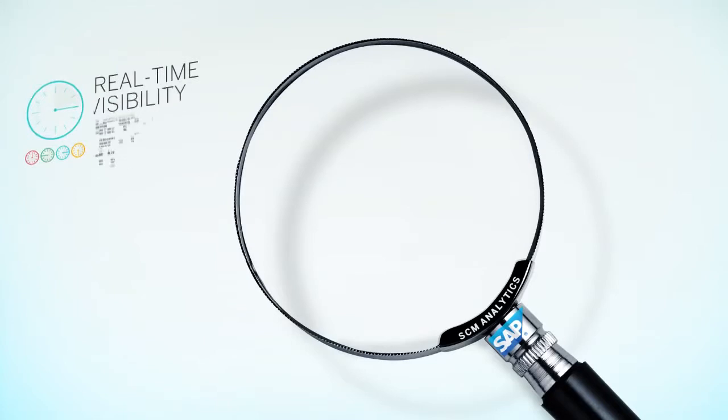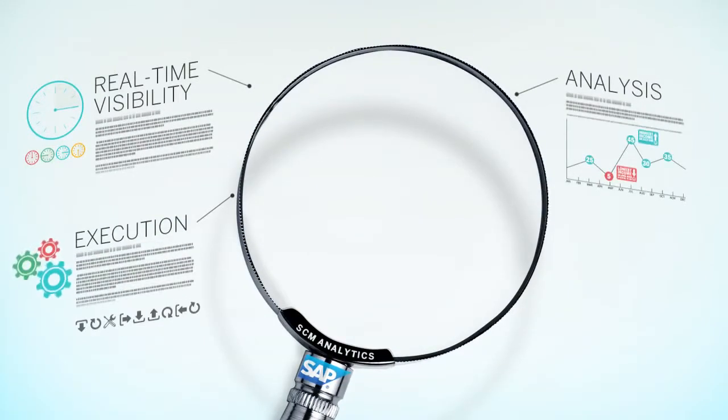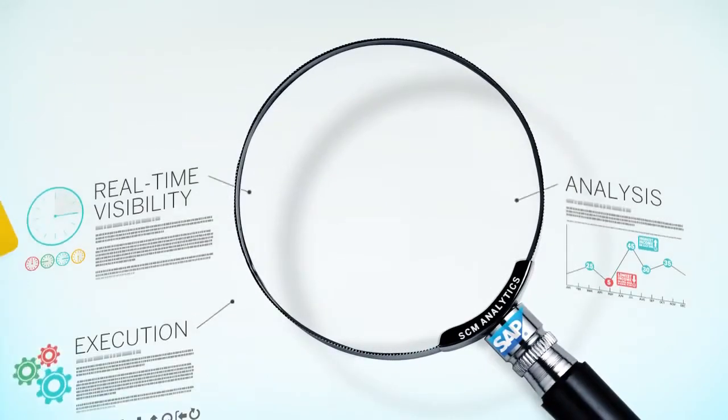The impact of real-time visibility, execution, and analysis is magnified by new models on how we deliver, access, use, and visualize data.